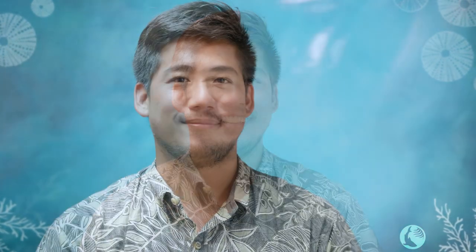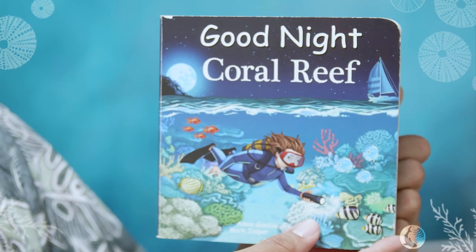Aloha kako and welcome back to Uncle Jordan's Storytime. This week we're going to be reading a puke or book that speaks about our coral reefs you find here in Hawaii. The inoa or name of the book that we're going to read this week is entitled Good Night Coral Reef by Adam Gamble and Mark Jasper.